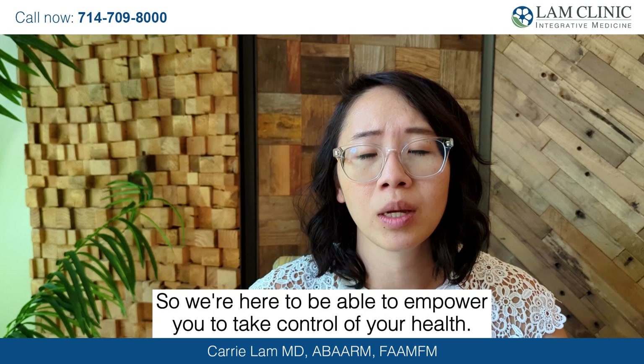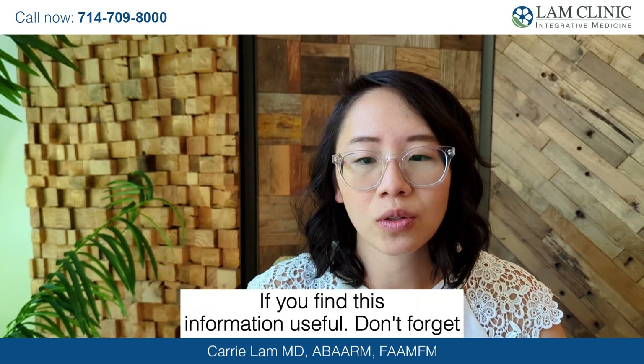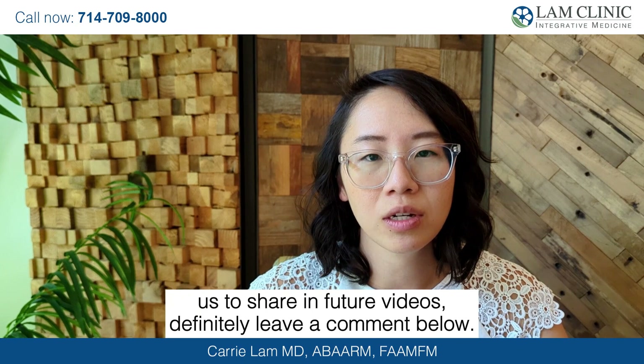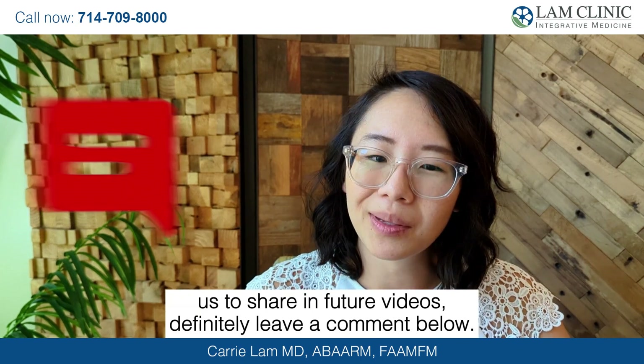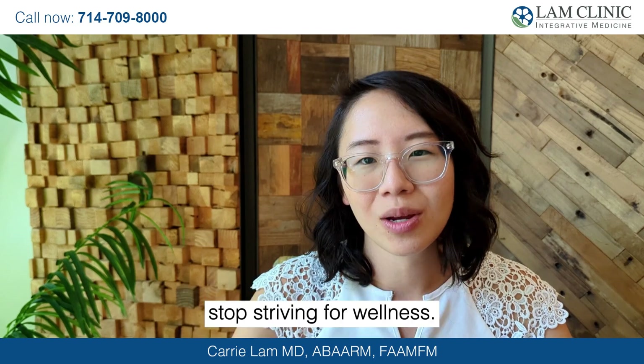We're here to empower you to take control of your health. If you find this information useful, don't forget to give this video a thumbs up and share it with your friends and family. If you have any questions or topics you'd like us to cover in future videos, definitely leave a comment below. Until next time, stay strong, stay healthy, and never stop striving for wellness.